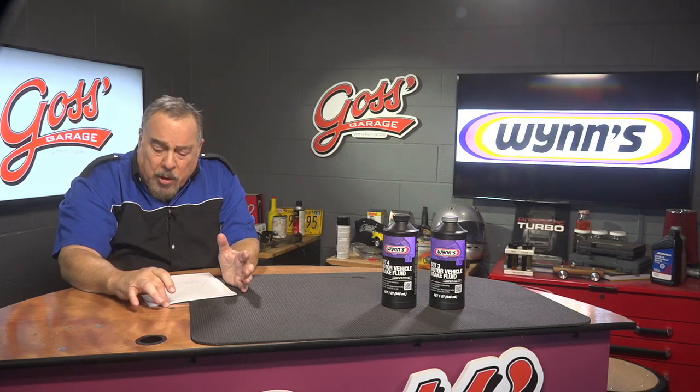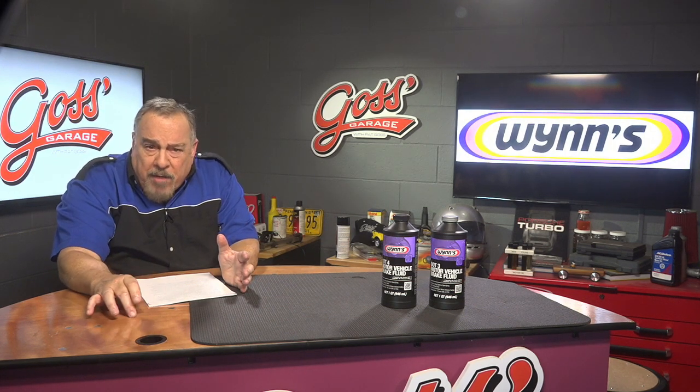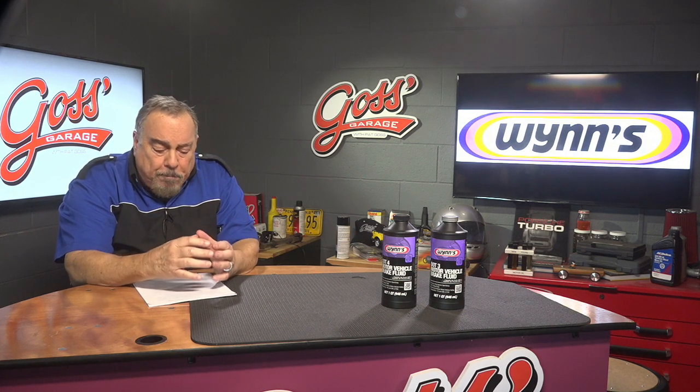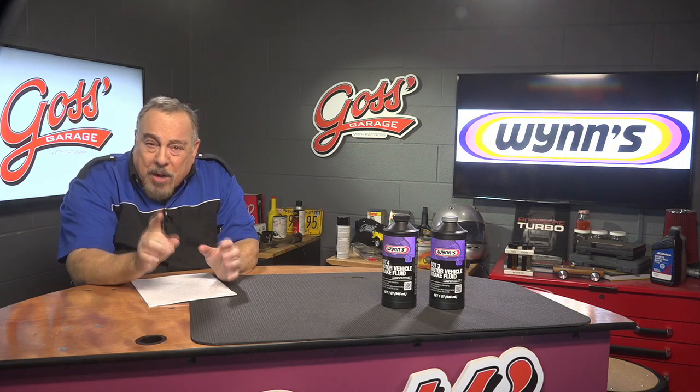A lot of people don't put this into their equation. They say, well, I'm going to spend $2,500 or $4,000 on the old car, and that equals X number of payments on a new car, so the new car makes sense. Well, not really. Remember that in addition to payments, you have to look at things like taxes and registration and usually a higher cost of insurance because the vehicle is worth more money. And then there's the hidden bugaboo — depreciation.